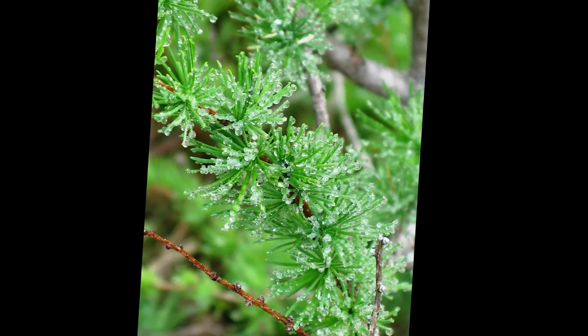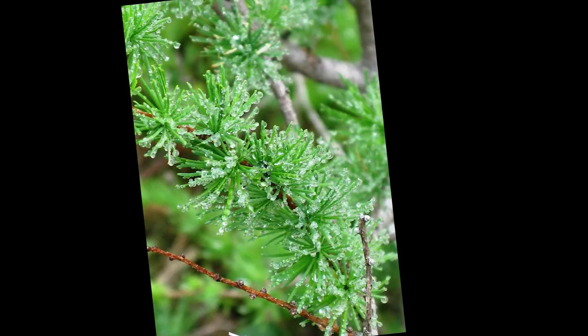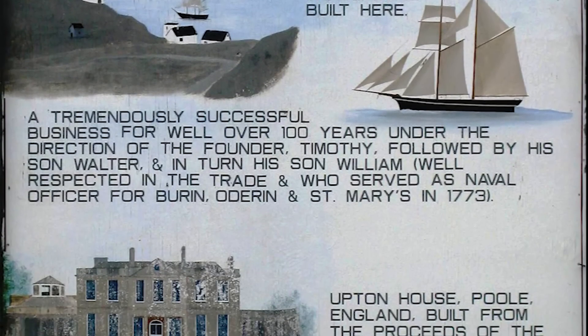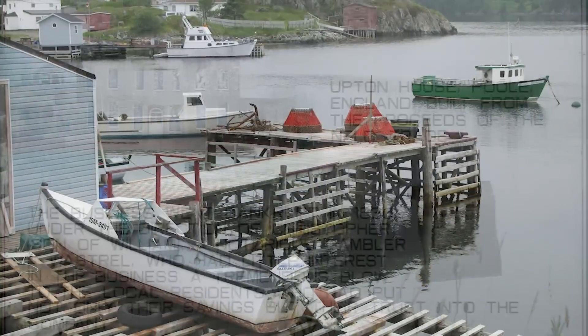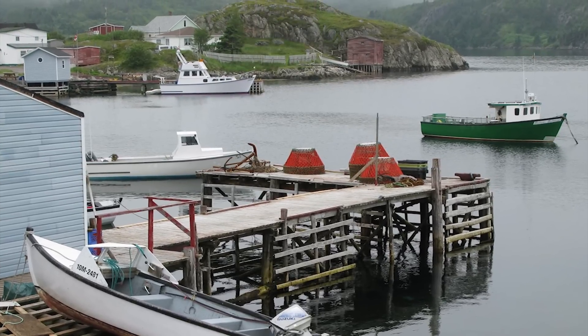The history of the Spurrier Company involved successful commerce for several generations until 1830. Local stages are living history, with their boats and lobster traps pursuing an active fishery.